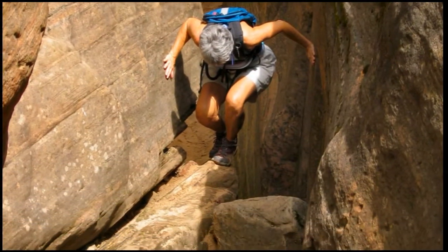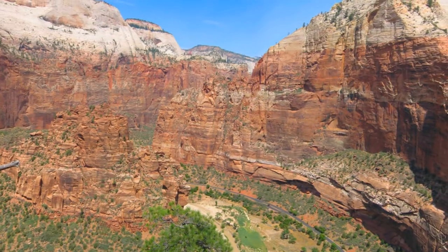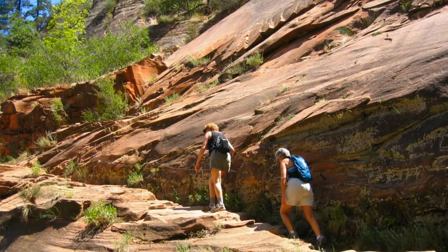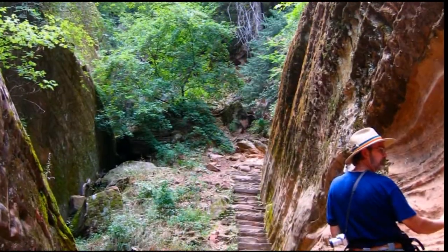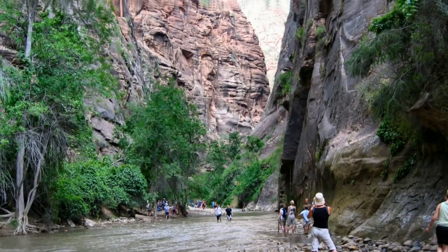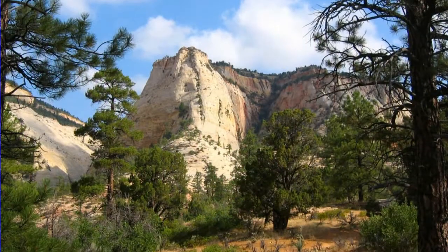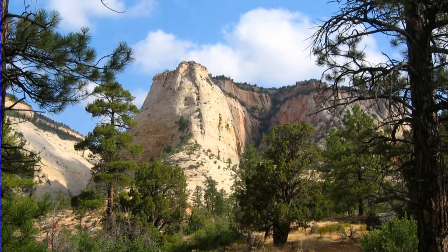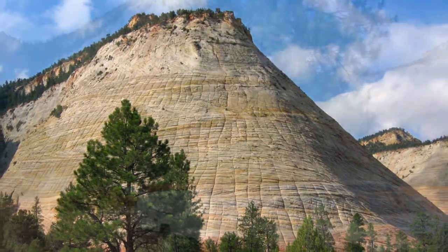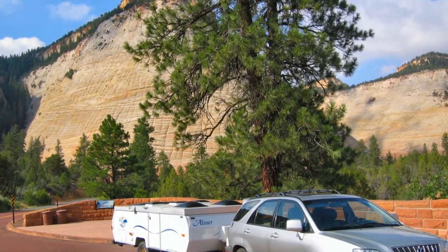Zion has lots of interesting day hikes of all difficulty levels. We did quite a few of them but drew the line at Angel's Landing. We did walk to the start of the famous Narrows, where you wade through the Virgin River as it courses along a slot canyon. However, we were about to get a heavy downpour, and since the Narrows often floods, we decided to leave before things got ugly.